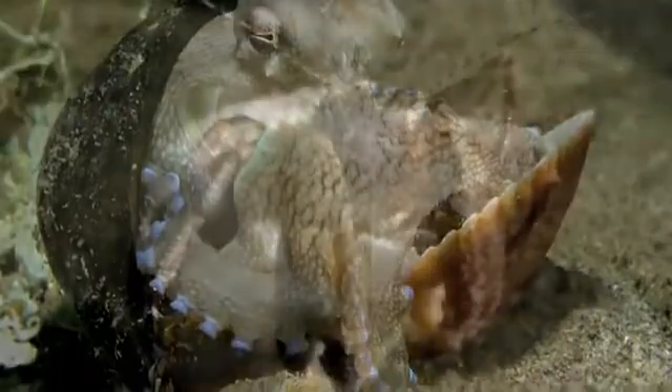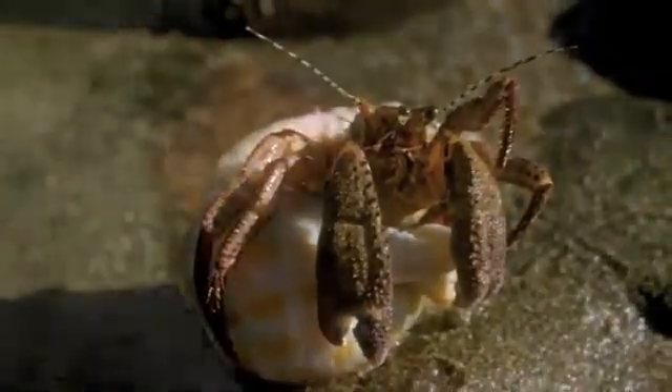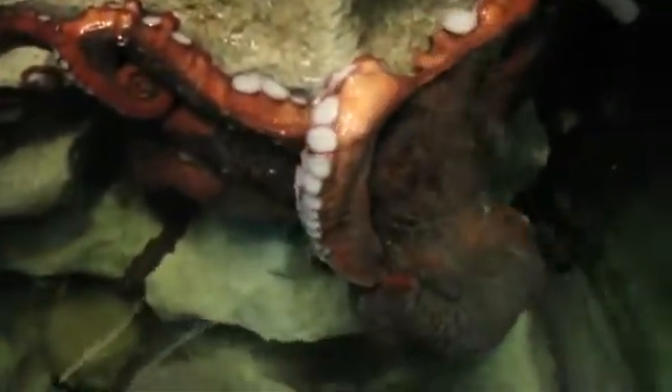It differs from, say, a hermit crab, which uses its shell at all times. This is yet another entry on the impressive resume of the octopus — the Einstein of the invertebrate world.